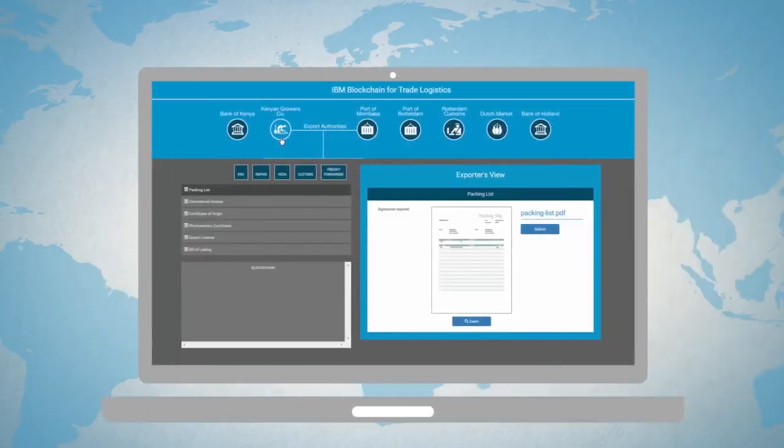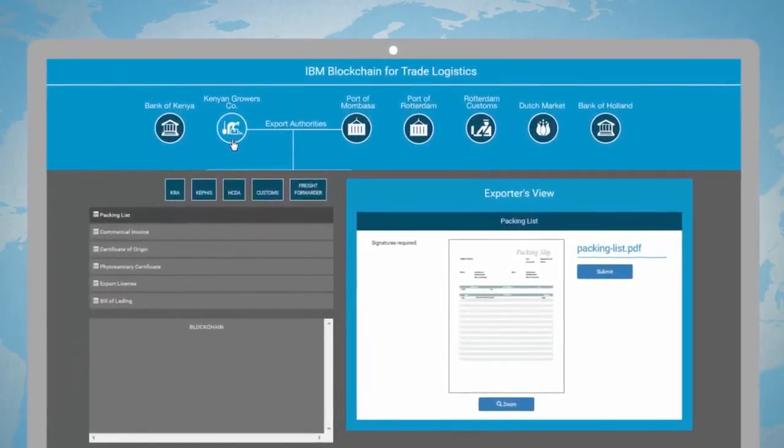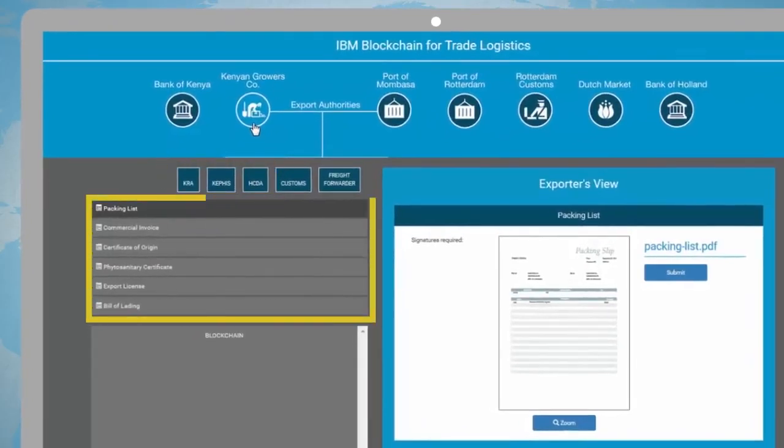Here we can see each distinct entity involved in the transaction: the growers, export authorities, ports, customs, and importers. Shipping from the port of Mombasa requires signatures from three different agencies approving the export, and six documents that describe the origin, chemical treatments, quality of the produce, and customs duties.